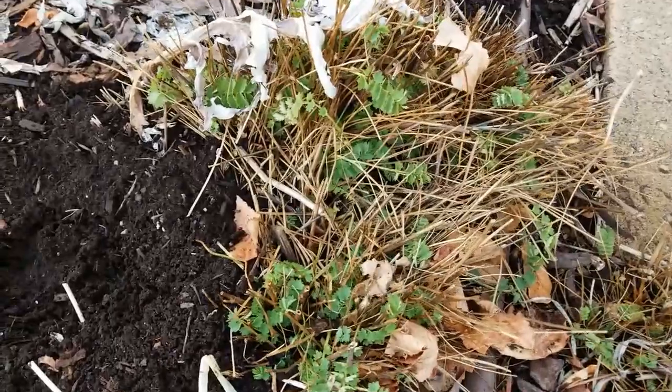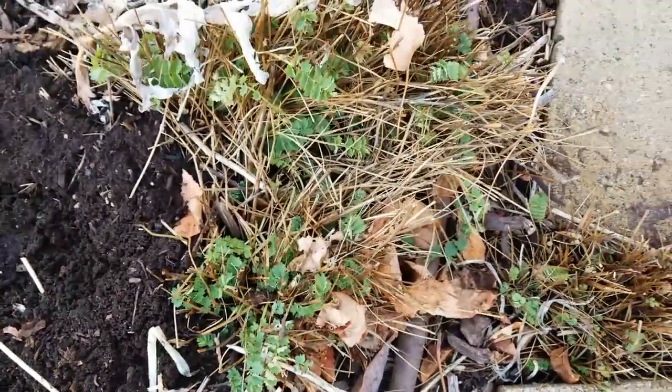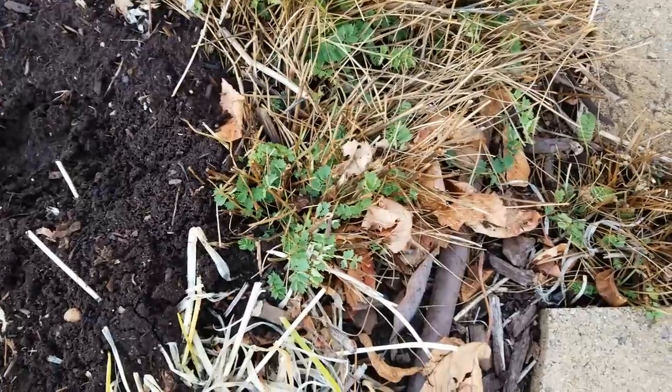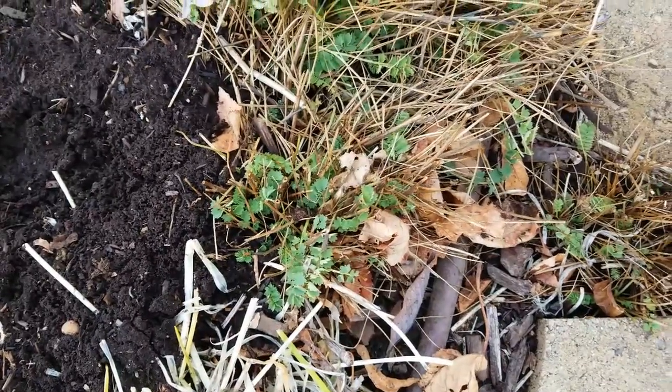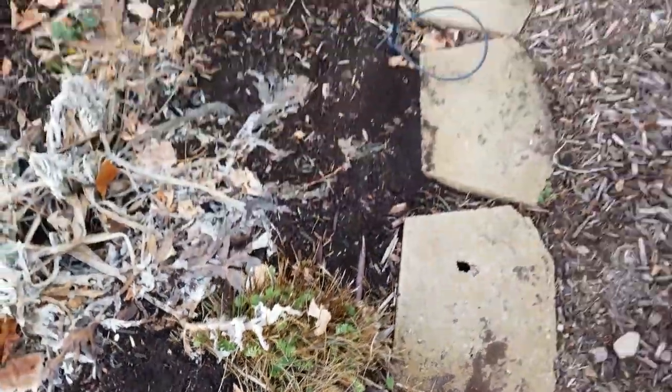I can still harvest little sprigs of the salad burnet. It's not one of my favorite plants because it reseeds itself too readily, but it tastes a little bit like cucumber, so we have just tiny bits of those — which is all you really need.